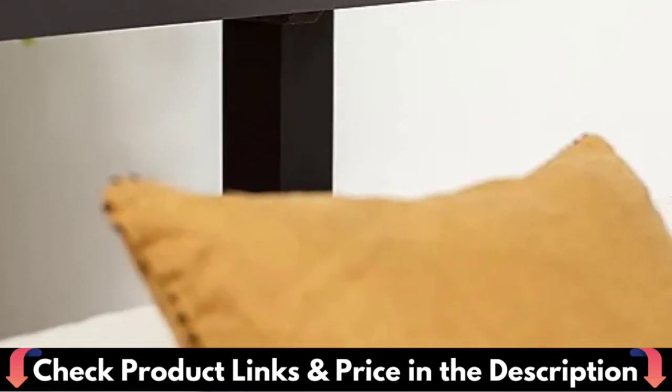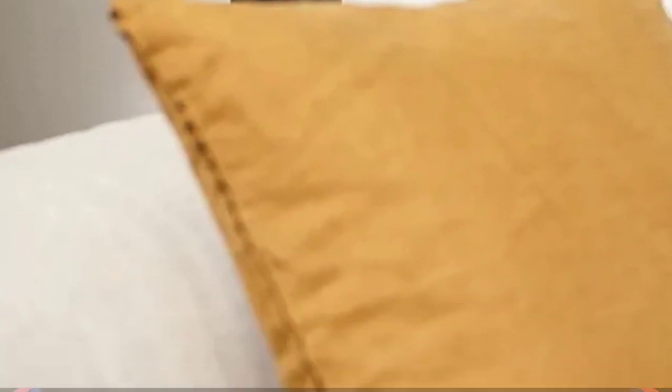These hi-fi speakers deliver detailed, clean, and natural sound that is as impactful as tower speakers.